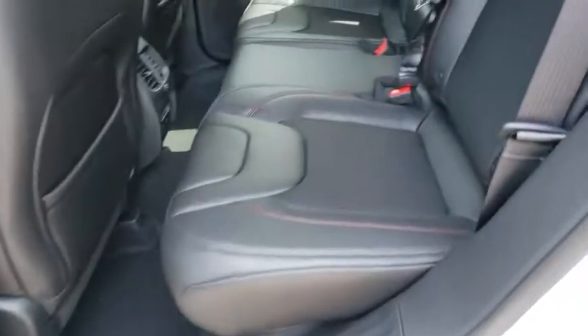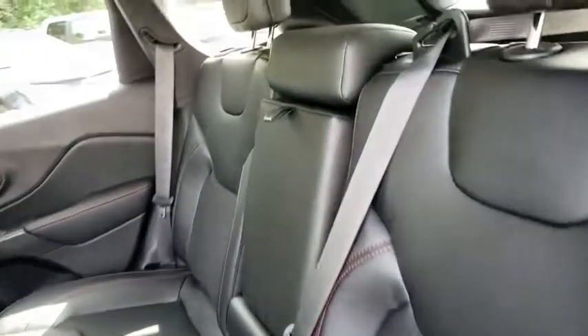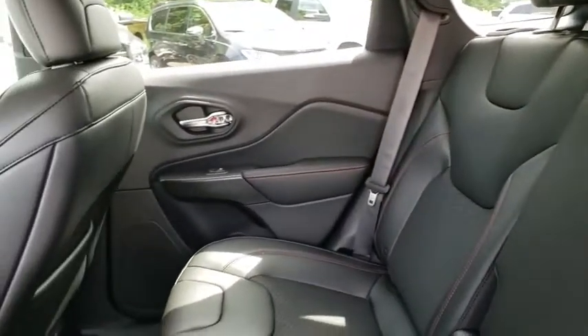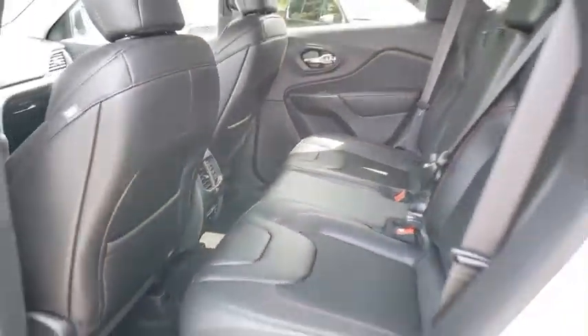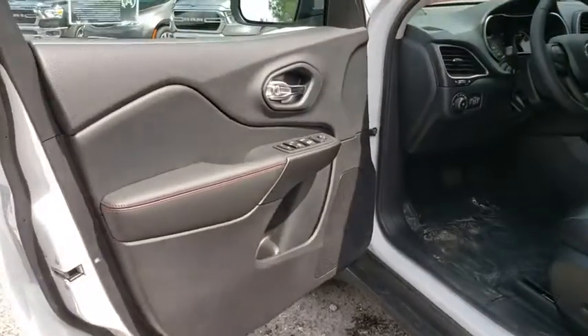Leather-wrapped steering wheel, power steering, adjustable steering wheel, floor mats, four-wheel drive, four-wheel disc brakes, cruise control, keyless start, aluminum wheels, rear defrost, AM-FM stereo radio, and climate control.